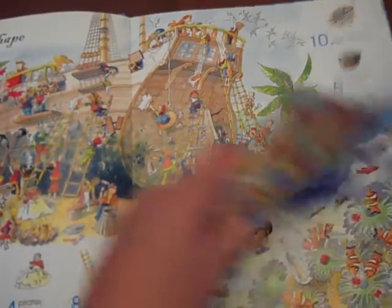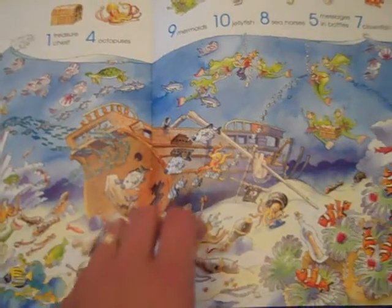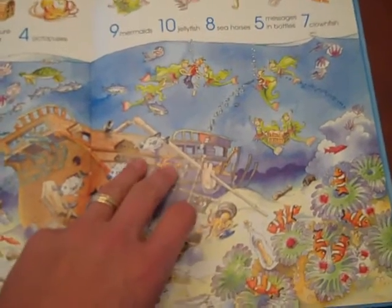So there are 13 of these, like I said. He likes this one, the shipwrecked one with the mermaids in it. It's fun.